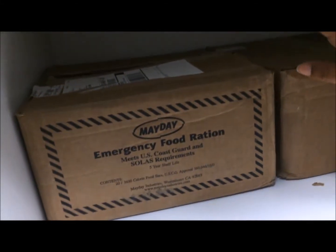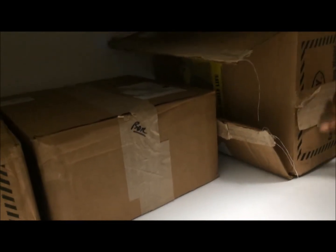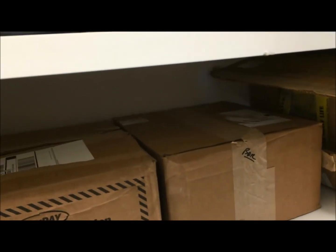Then what we have down here is emergency food and then emergency water right here as well. So we're well overstocked for that just in case of emergency.